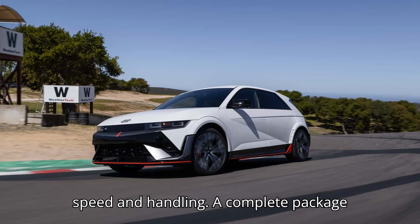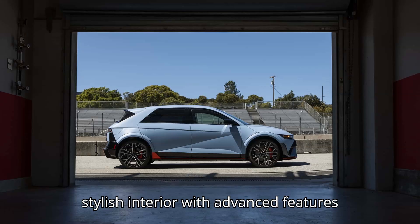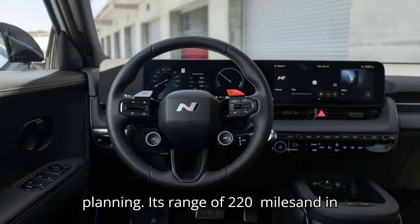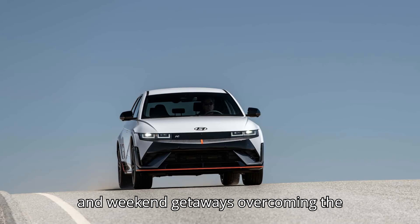A complete package: beyond its performance capabilities, the IONIQ 5N offers a comfortable and stylish interior with advanced features such as fast charging — 10 to 80% in just 18 minutes — one-pedal driving, and route planning. Its range of 220 miles may not be class-leading, but it is more than sufficient for daily driving and weekend getaways.